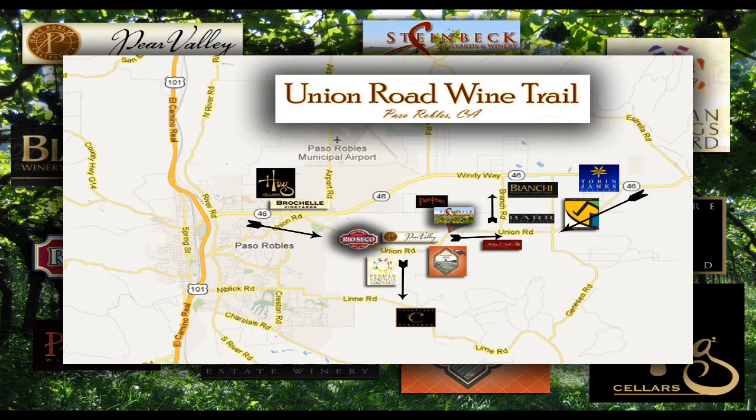And meeting some very friendly people that run these wineries and different vineyards. Some of these are the most knowledgeable people that I've met so far in the wine industry in the Paso Robles area. Here is a little bit more about the Union Road from two people that are winery and vineyard owners in the area.